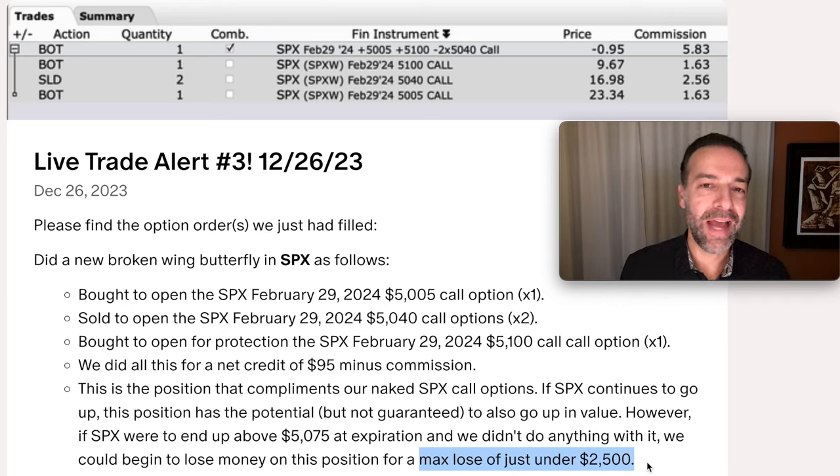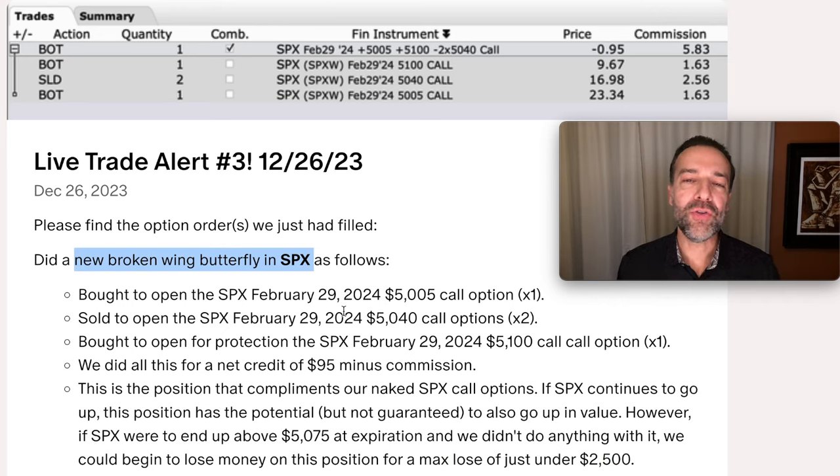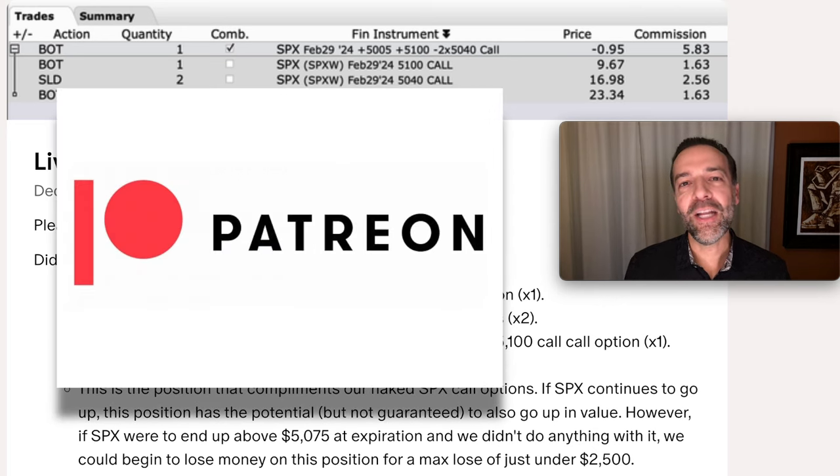How can you use this to fix a covered call position that's gone deep in the money? If the covered call still looks bullish, consider doing something like a broken wing butterfly or maybe just a butterfly. That way, if the stock continues to go up in price, you can benefit from that stock price appreciation, which would help fund rolling new covered call options up as you roll them out. Using techniques like butterflies and ratio spreads can be powerful ways to adjust and fix positions that you want to stay in while continuing to collect cash flow by selling covered calls on a regular basis.